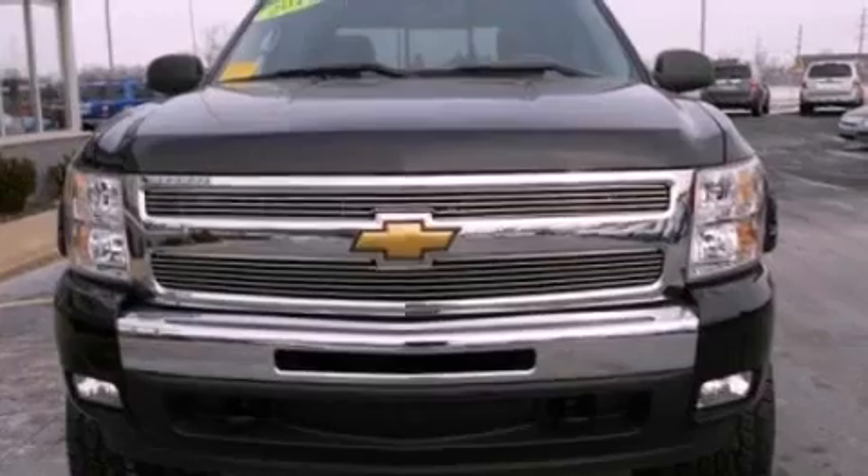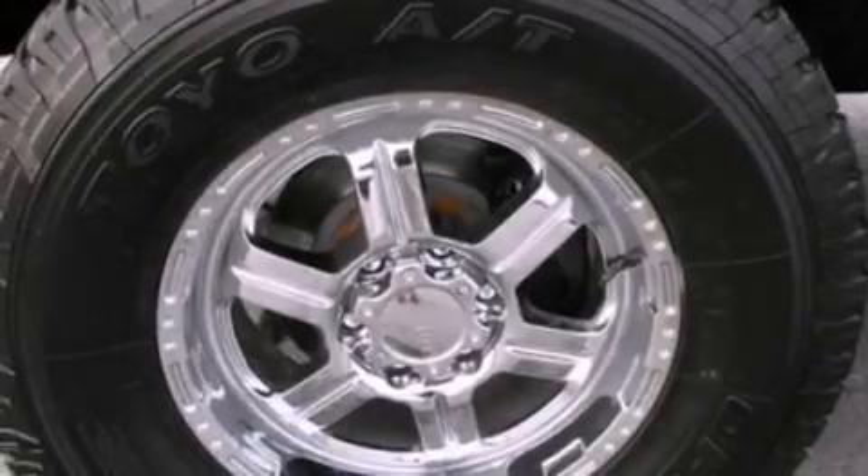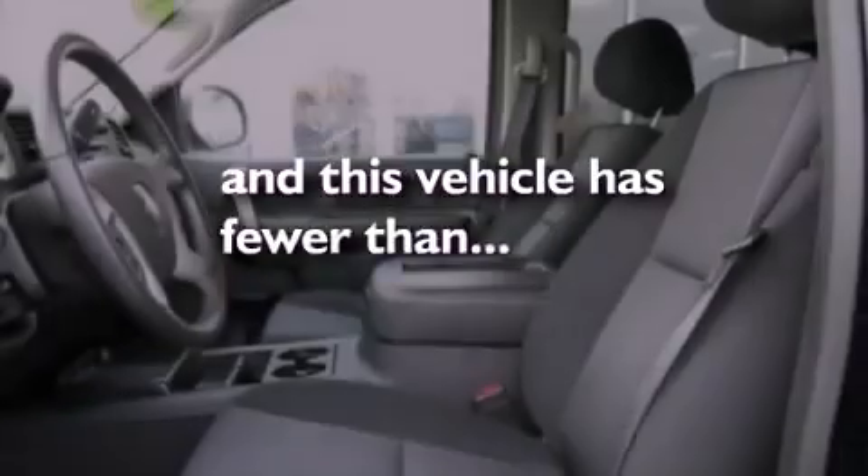Also included are an illuminated driver-side vanity mirror, privacy glass, a passenger-side airbag, rear-seat child-proof door locks, and this vehicle has fewer than 10,000 miles on the odometer.